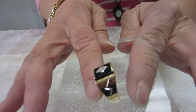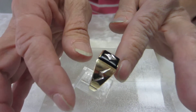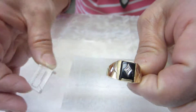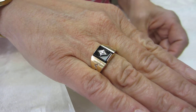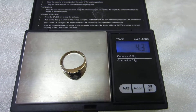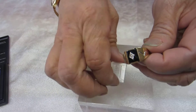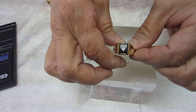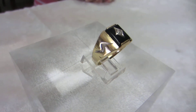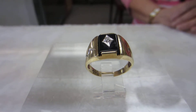This ring features a black onyx stone. We have a lightning bolt design on this side, and a lightning bolt again on the other. The center of the black onyx is a diamond shape with a milli diamond. 4.2 grams, 10 carat gold.